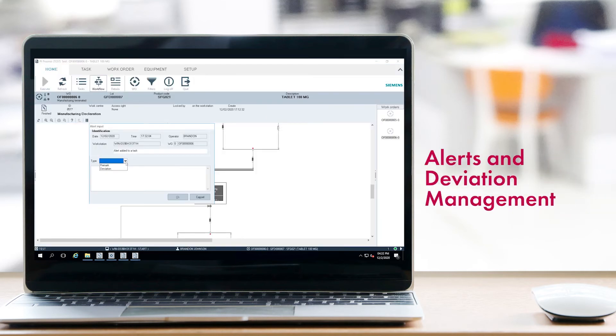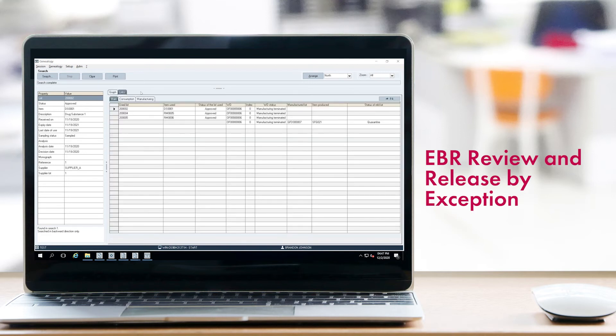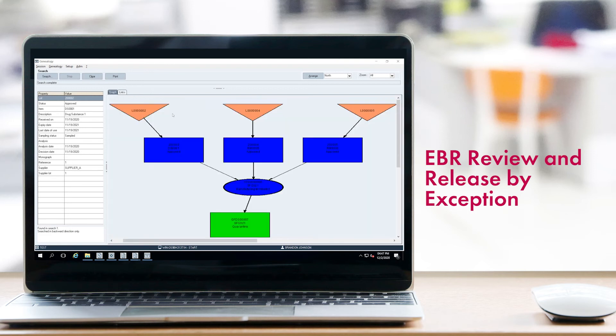OpsCenter automatically detects exceptions and process deviations, flagging them for quality review when appropriate. The system puts all the relevant details at the reviewers' fingertips, giving users clear visibility into the issue so they can focus on the resolution. Release by exception means no wasted time reviewing process steps that were executed without any issues.